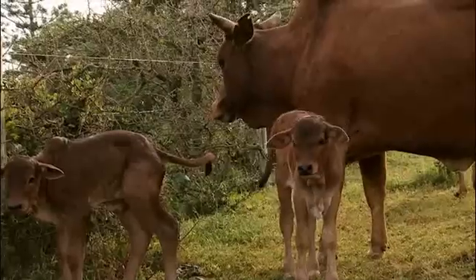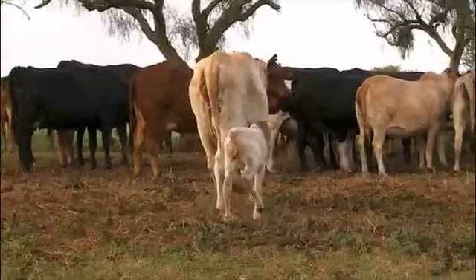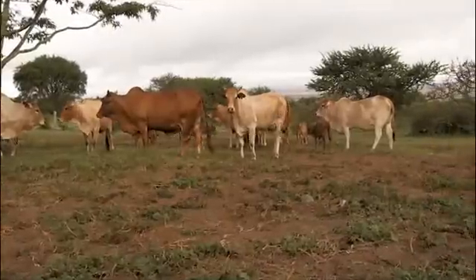Researchers have proved the concept and shown that costs can be kept low. The next task is to find partners to expand herds of cross-bred heifers and make them available to farmers as embryos and calves.